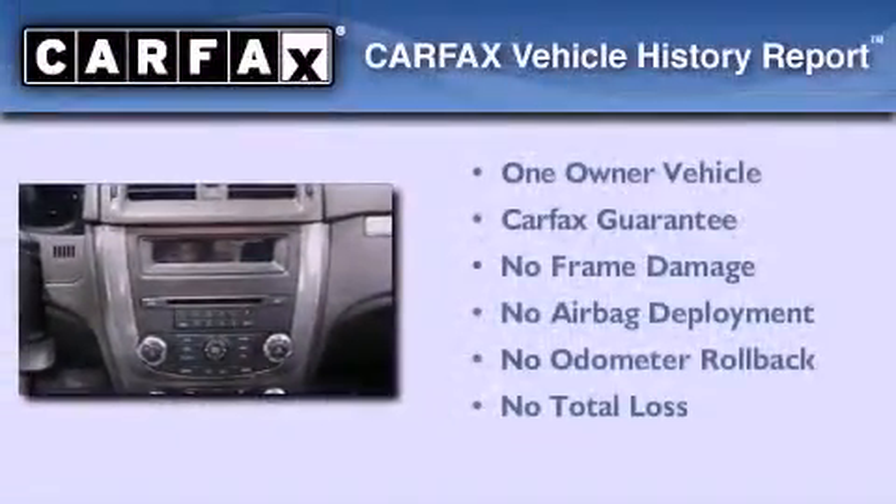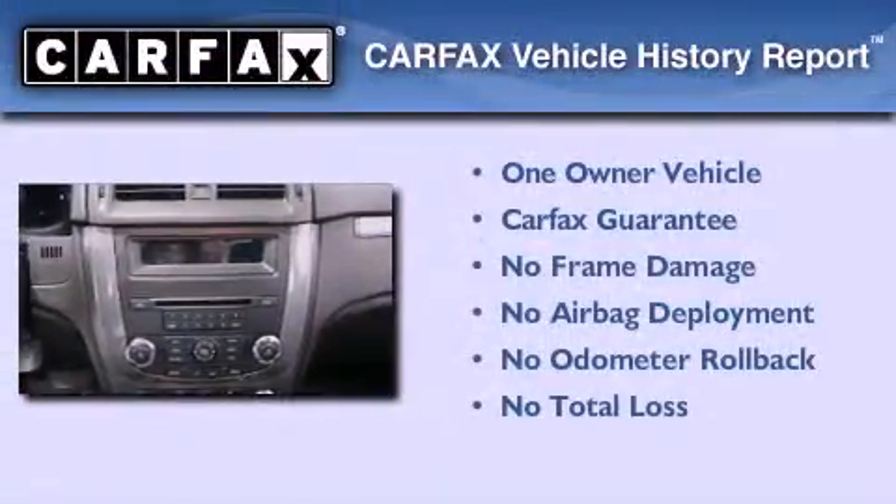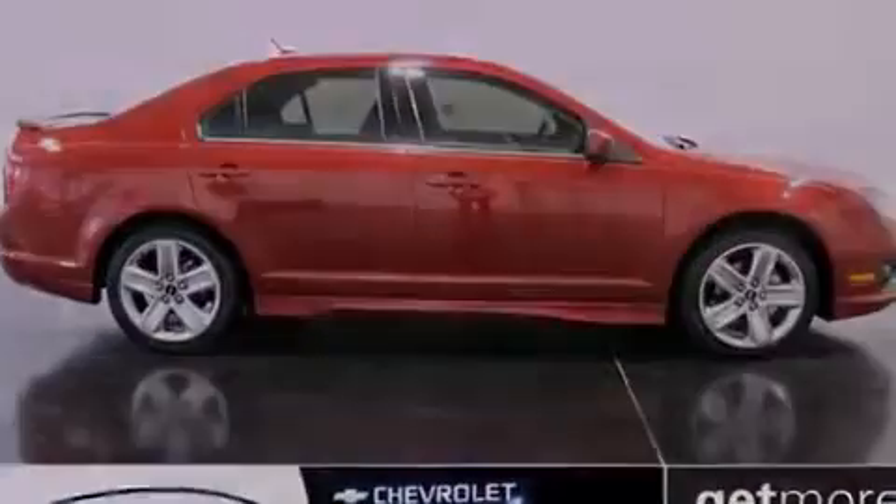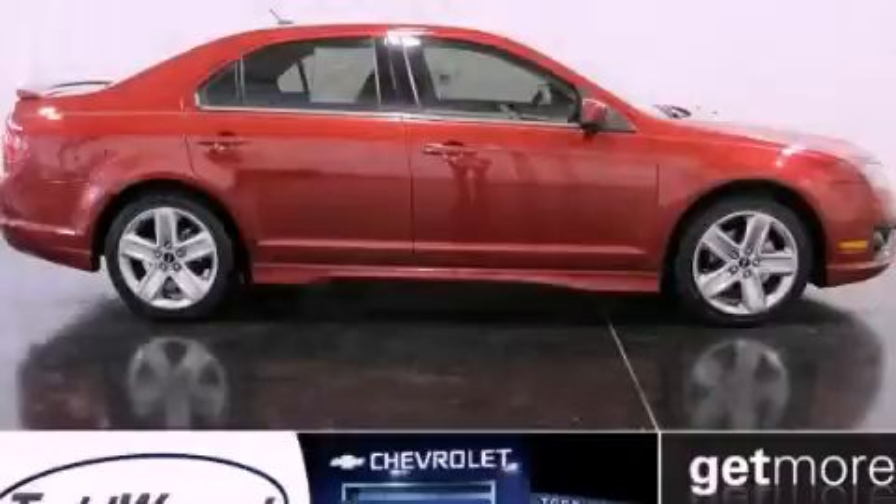This Ford has had only one owner, and it qualifies for the Carfax buyback guarantee. Contact us today and schedule your opportunity to see this automobile in person.